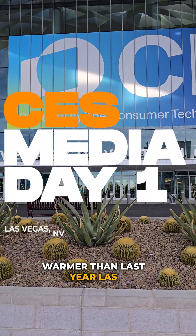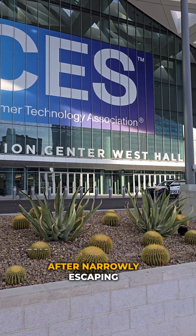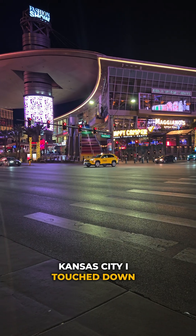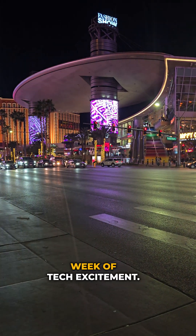Welcome to a slightly warmer than last year Las Vegas for CES Media Day 1. After narrowly escaping the massive snow and ice storm that paralyzed Kansas City, I touched down yesterday, ready for a full week of tech excitement.